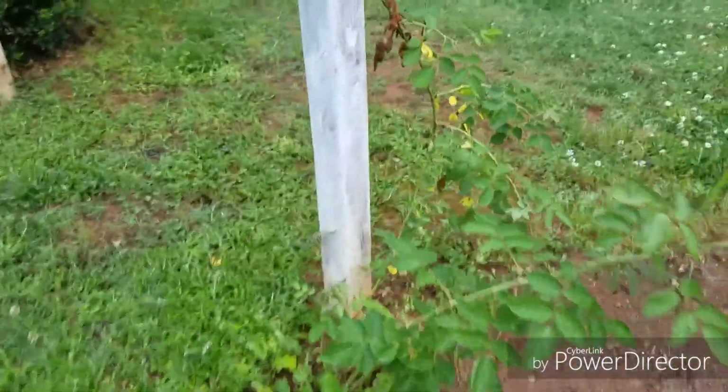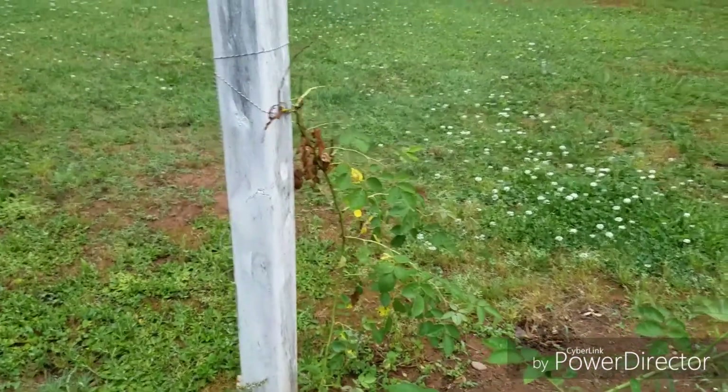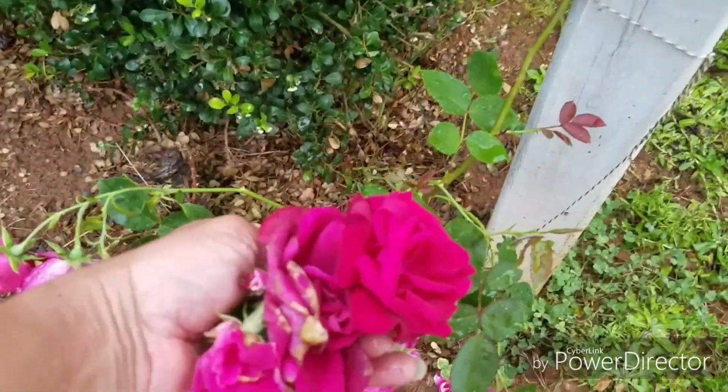And then over here, this rose — I don't know, it's not doing well. Maybe where I tied it, I might have choked it off. But this one, you see, it's blooming a rosy color, and that's not the color it's supposed to be.